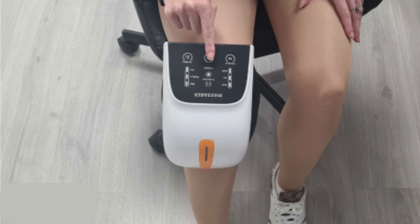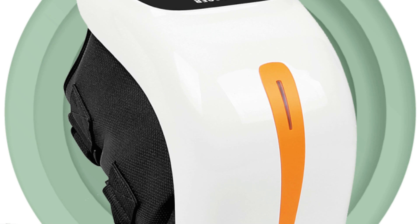So what's the final verdict? The Kinex Nisa is a comprehensive knee therapy solution. It's not just a knee massager — it's a way to alleviate pain, enhance mobility, and improve your quality of life.